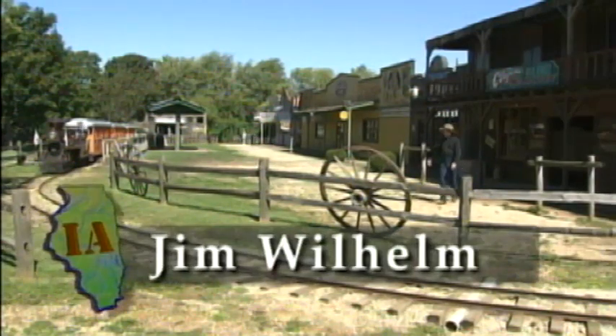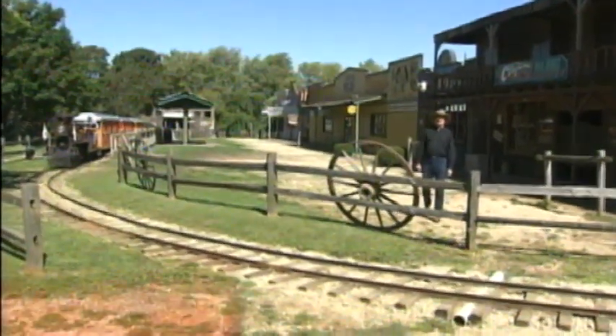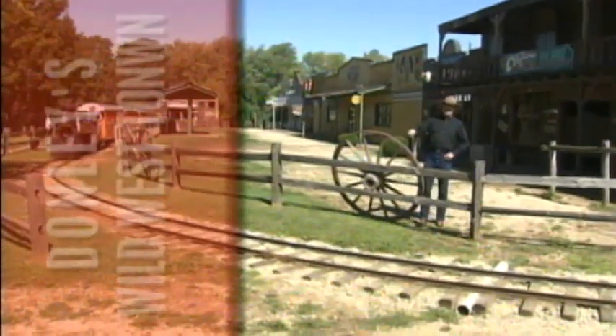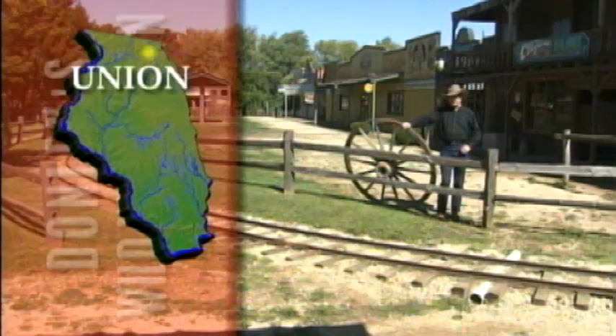Hi, I'm Jim Wilhelm. I'm surrounded by the buildings and shops that make up Donnelly's Wild West Town in Union. It's a place that got its beginning not as an entertainment park, but as a storage facility for the Donnelly family collection.